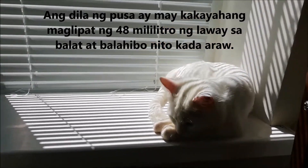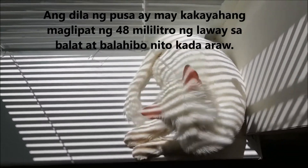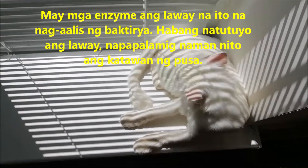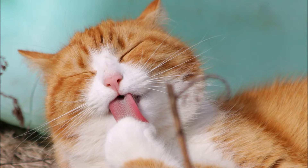A cat's tongue can transfer about 48 milliliters, or 1.6 ounces, of saliva to its skin and fur every day. This saliva contains enzymes that break down contaminants.